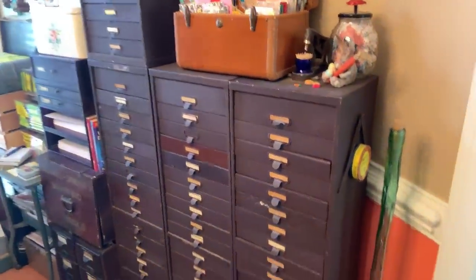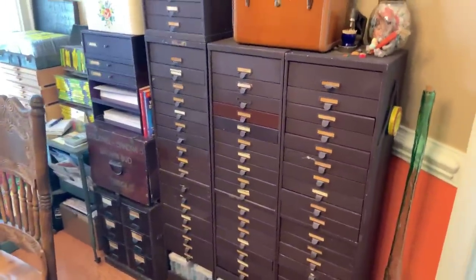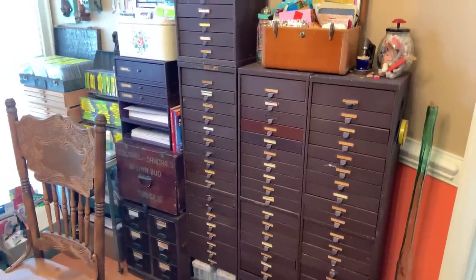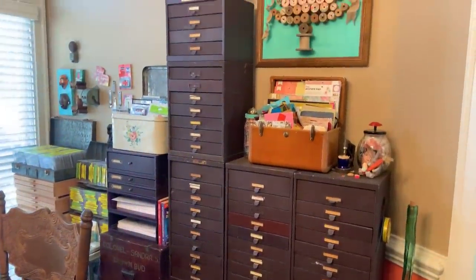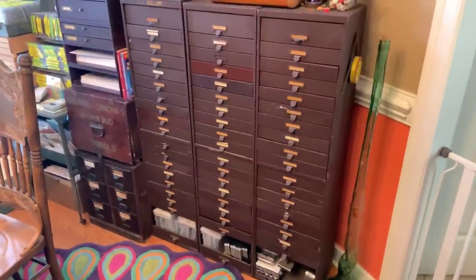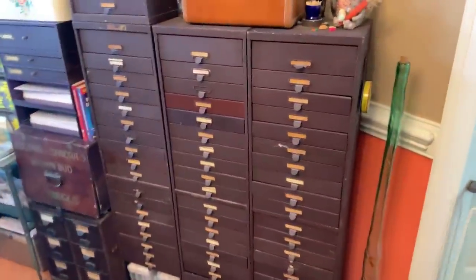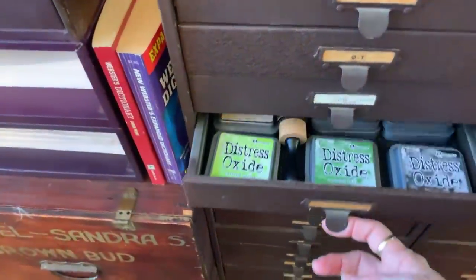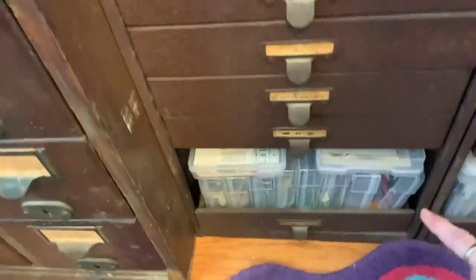Starting right here — these I got at an estate auction and they belonged to a man who repaired watches for Sears since the beginning of time. The man passed away and we went to the estate sale and I said, oh my, those are a little piece of heaven. So they are my Ikea alternative. In these drawers I keep good ads, stamps, distress ink, my oxides, my embossing powders, more stamps, and I keep ephemera down here.